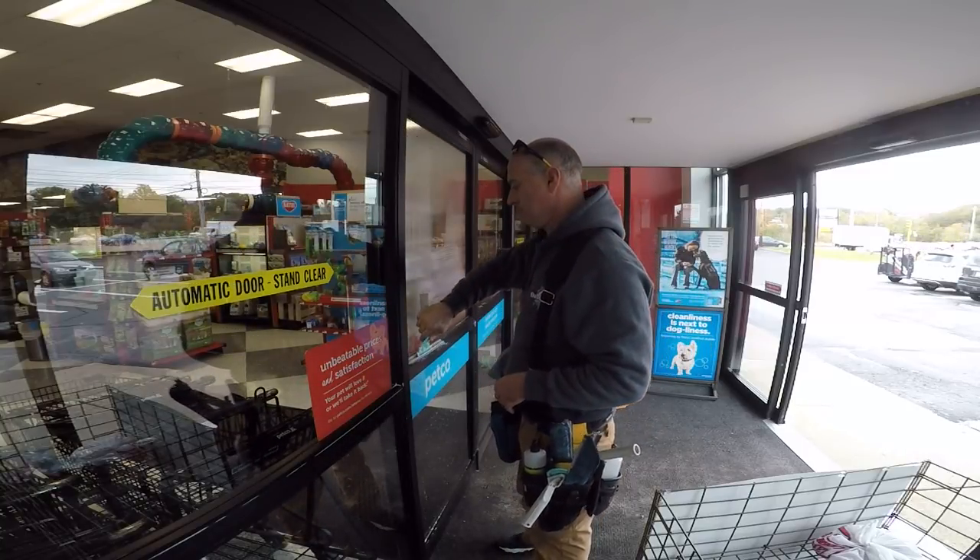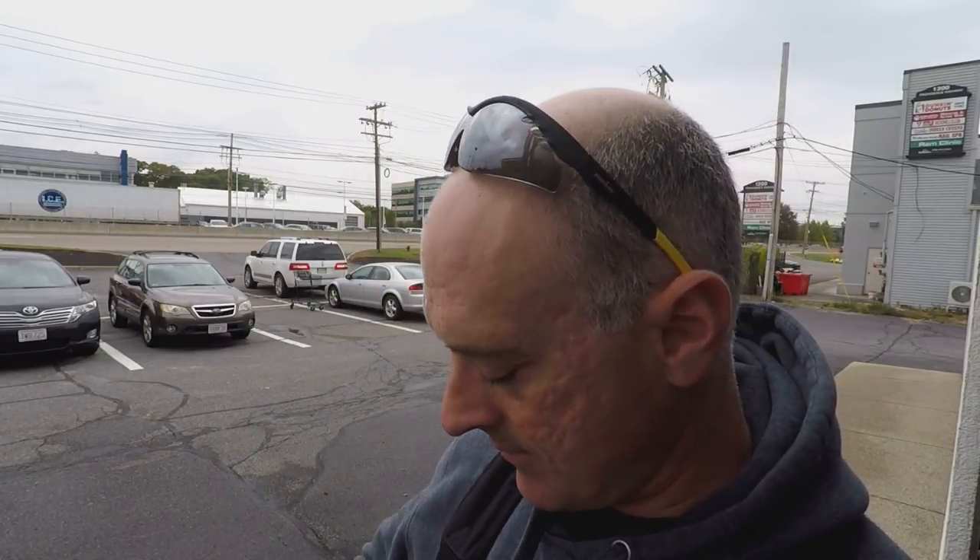These are things that you want to take into consideration when you're pricing initial cleans out. I wouldn't say it was a construction cleanup, but it's a lot dirtier than your normal maintenance clean.